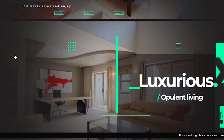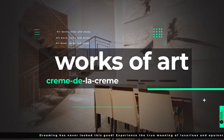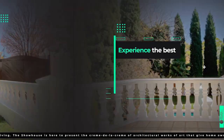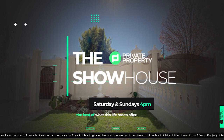Good afternoon and welcome to the Private Property Showhouse Edition. If you're looking for that perfect home, if you're looking to start your family in a new home, this indeed is the show for you where we travel around South Africa and you see more amazing homes which are for sale.